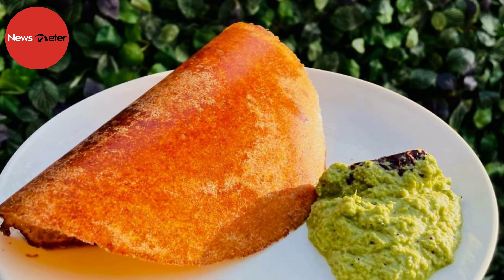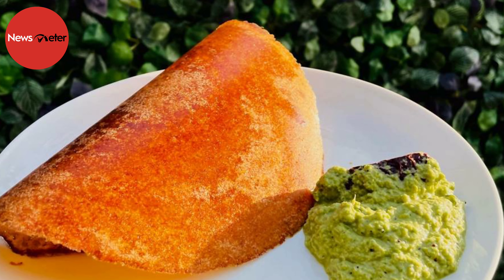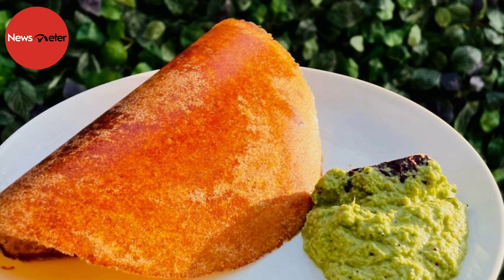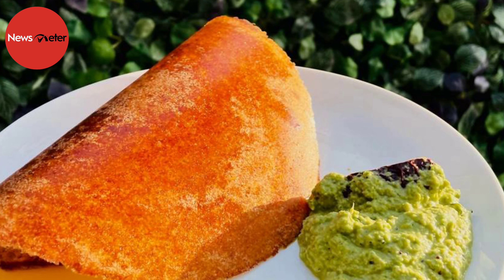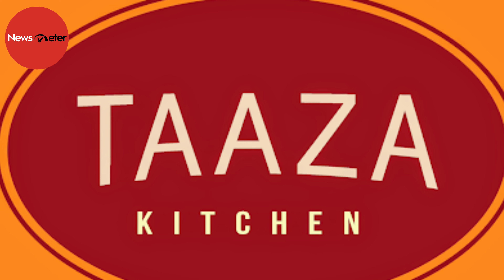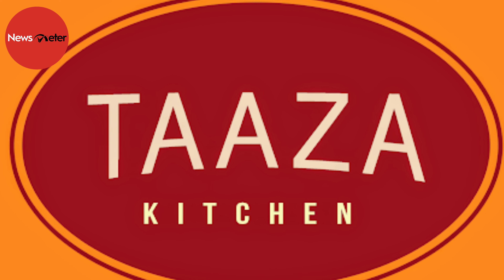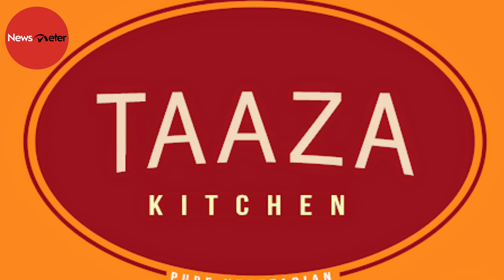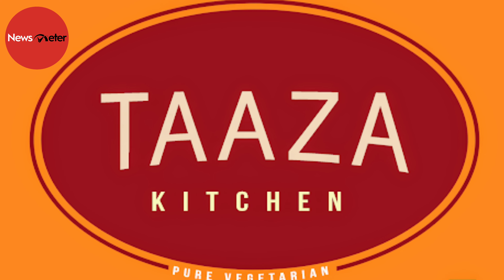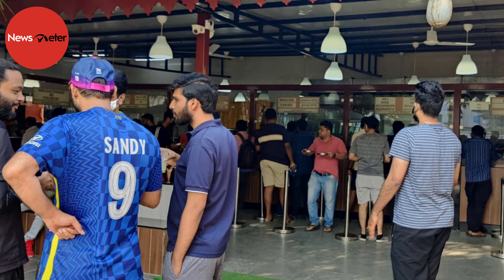Crisp on the outside and soft on the inside — this is the way dosa is made in Bengaluru, explains Taza Kitchen's owner and co-founder Vignesh Manne. After living for 25 years in Bengaluru, brothers Vignesh and Raghavendra wanted to introduce the speciality of Bengaluru tiffins in Hyderabad. Taza Kitchen in Madhapur has been a crowd favourite since it was launched in 2019.